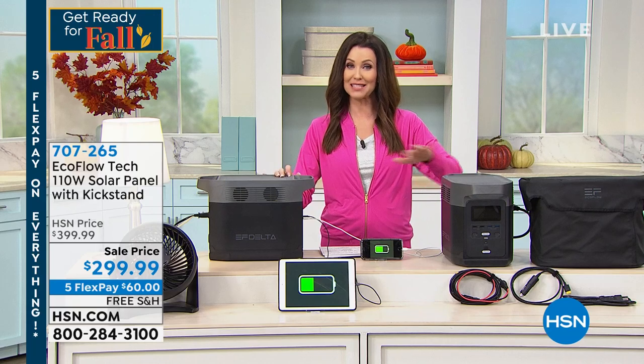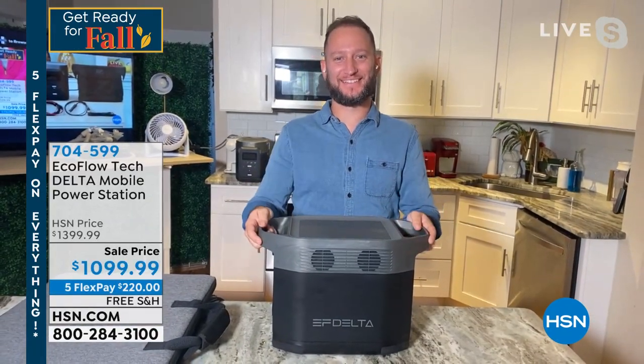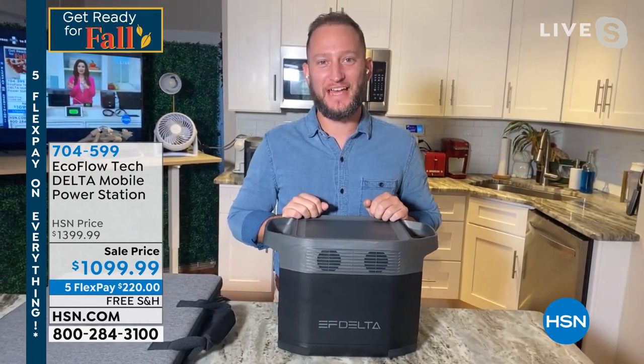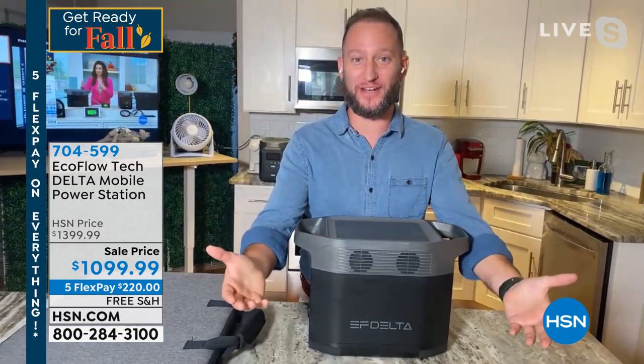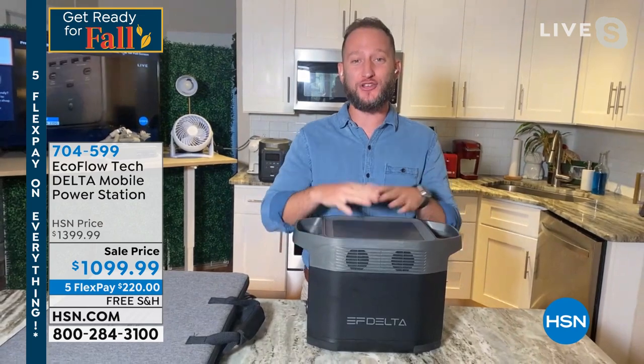My guest Justin Hyatt is going to join us with some great demos. We've got an iPad plugged in and a light, but this Delta will do so much more. It will actually charge your phones up to 140 times. One of the things I love most about this is that people in apartments or condos who'd love to have a generator now finally have an option — no gas combustion engine, no fumes, no maintenance, doesn't weigh 80 pounds.